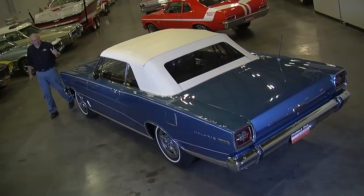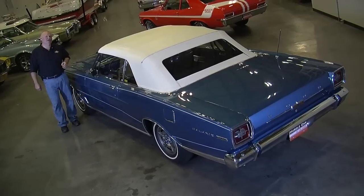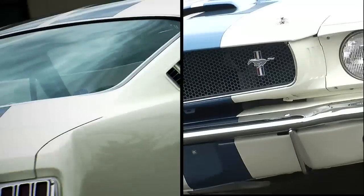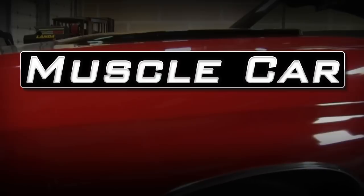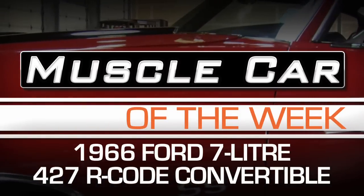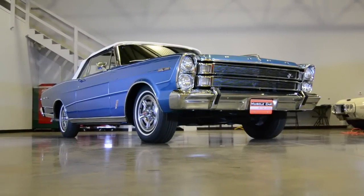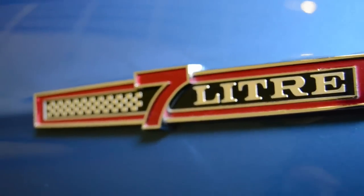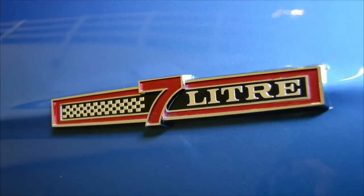Could this be the rarest and most valuable Galaxy 7 Liter convertible in the world? Maybe, and we'll show you why. Ford was coming out with a brand new engine for 1966, the 428 cubic inch V8. And to launch this, they decided to create a special car, and it had a special name.